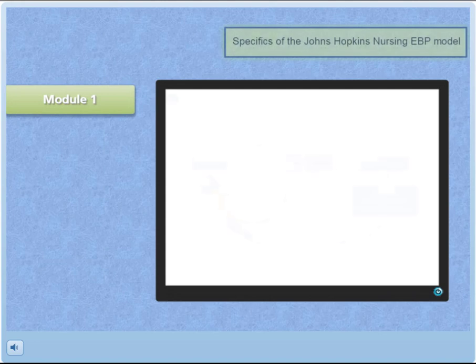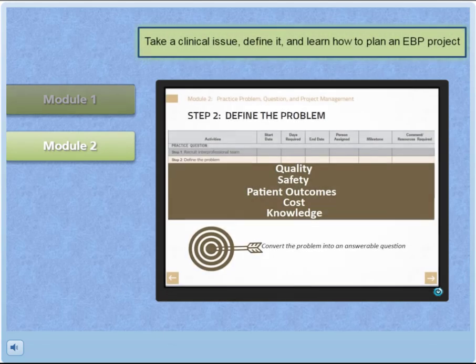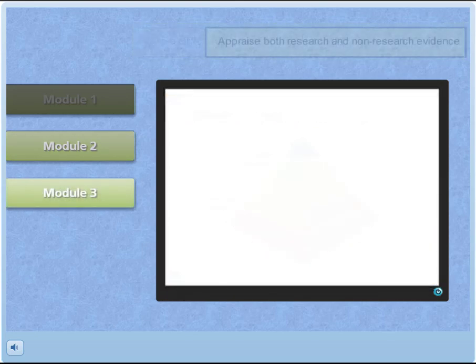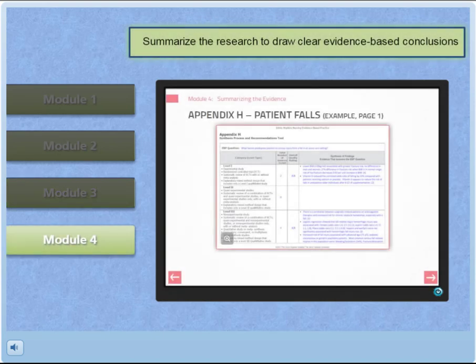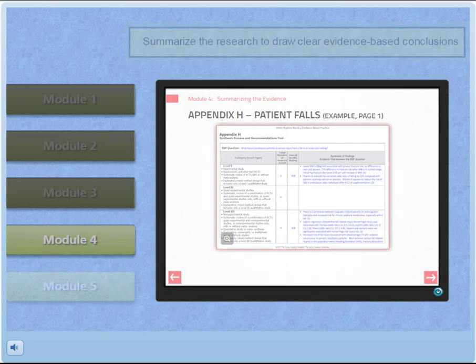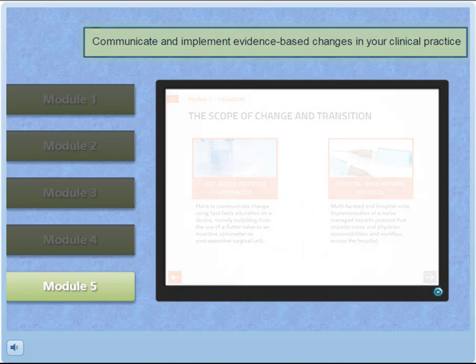In Module 1, you'll learn the specifics of the Johns Hopkins Nursing EBP model. In Module 2, you'll learn how to take a clinical issue, define it, and learn how to plan an EBP project. Module 3 shows you how to appraise both research and non-research evidence. Module 4 covers how to summarize the research to draw clear evidence-based conclusions. Finally, in Module 5, you'll put it all together and learn how to communicate and implement evidence-based changes in your clinical practice.